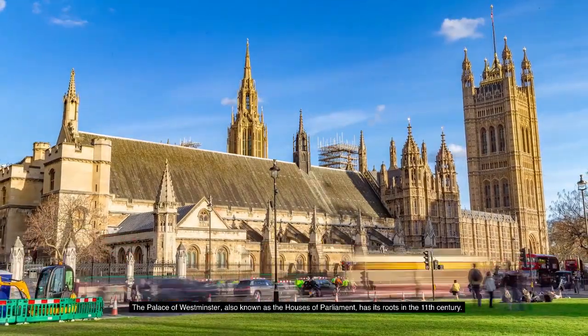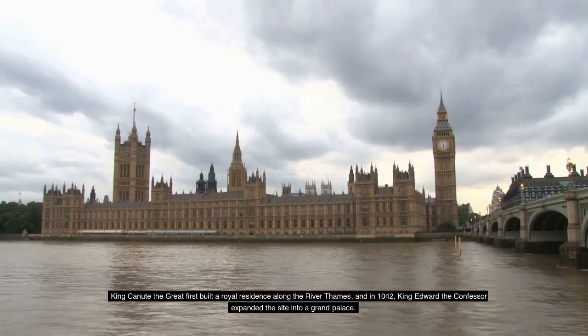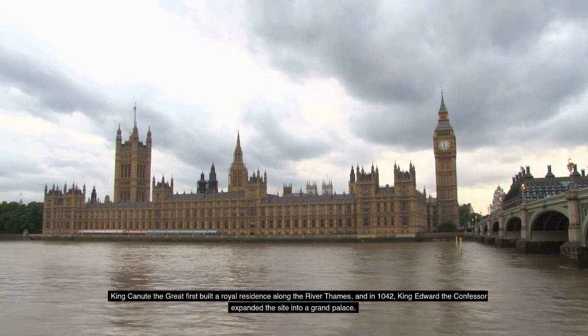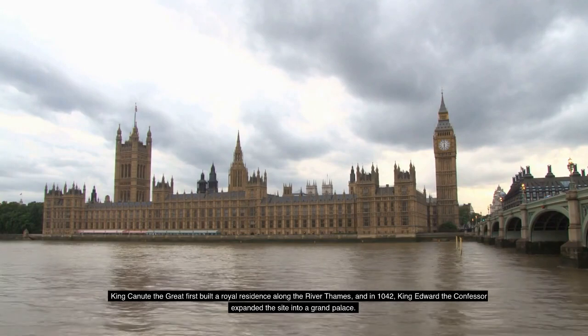The Palace of Westminster, also known as the Houses of Parliament, has its roots in the 11th century. King Canute the Great first built a royal residence along the River Thames, and in 1042, King Edward the Confessor expanded the site into a grand palace.